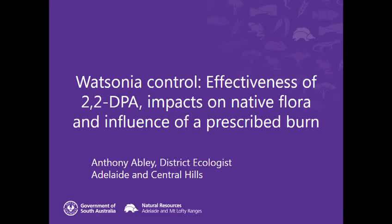Good afternoon everyone. Thanks for being here. Today I'm going to talk about a Watsonia control trial in the Mount Lofty Ranges, looking at the effectiveness of the chemical 2,2-DPA, the impacts on native flora or the off-target damage, and the influence of a prescribed burn.